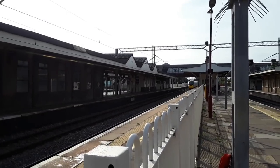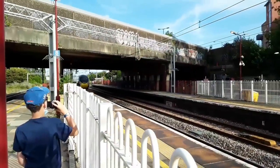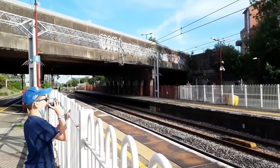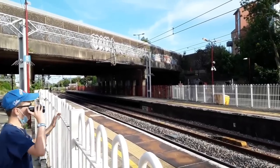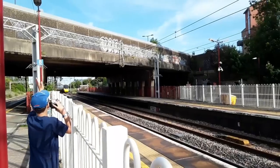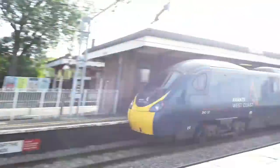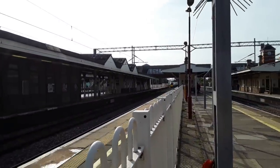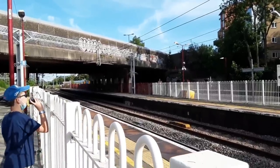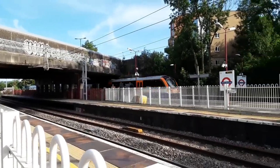The next train to pass by is another Avanti West Coast Class 390 — 390 050 going from Manchester Piccadilly to London Euston. The next 390 should be the Liverpool-bound service. Now approaching is the aforementioned Liverpool-bound Avanti West Coast service worked by one of their Class 390s — 390 137, nice little toot from the driver. The next train is going to be the 1815 London Overground service from London Euston to Watford Junction, worked by one of their Class 710s — 710 266.